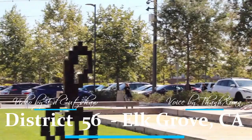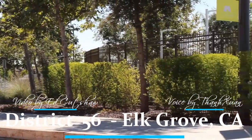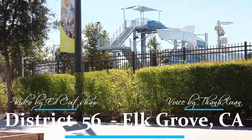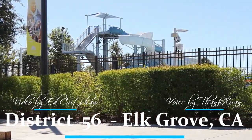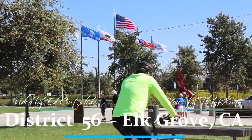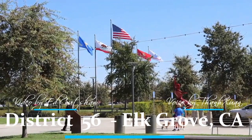Before District 56 was built, Elk Grove residents had to rely on facilities spread throughout the city for events and public gatherings. The introduction of District 56 provided a central location that could host major city events, from government meetings to cultural festivals. The name District 56 itself was chosen as a nod to the area's zoning designation during its planning phase, but quickly took on a broader meaning as the district became an essential part of the community's fabric.